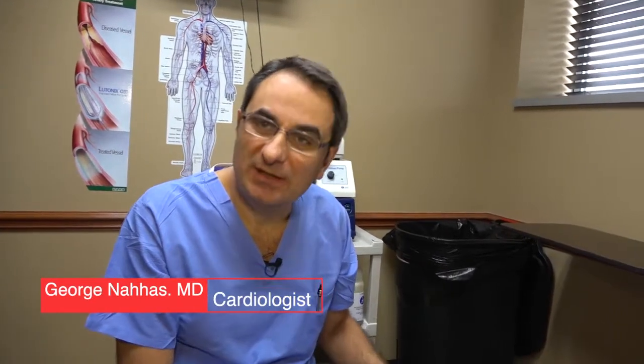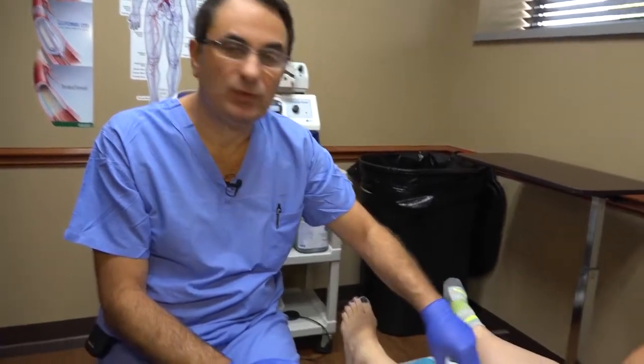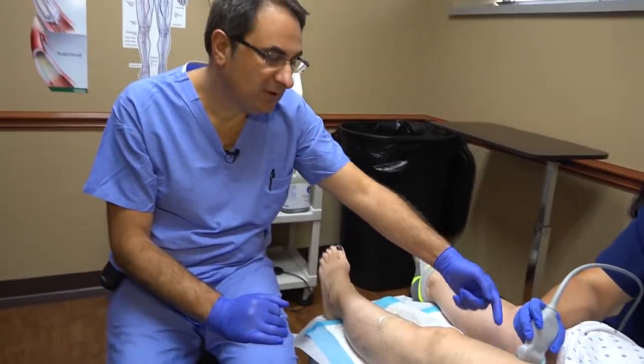Good morning. We have a very nice patient today. Her name is Michelle, she is a nurse who works in the cath lab. She has been having leg pain especially with standing. She had insufficiency in the great saphenous vein, which is on the inside of the leg, that we ablated with radiofrequency all the way from here to here.